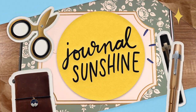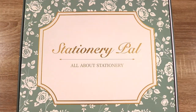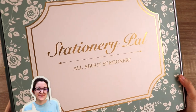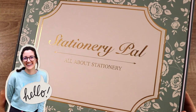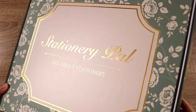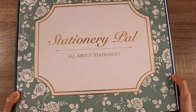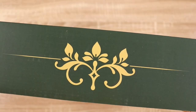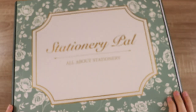Welcome back to Journal Sunshine. Today I'm going to be doing a stationery and journaling supply haul. This was from Stationery Pal. I've worked with them before — this is actually the second time they have gifted me a bunch of products that I've gotten to choose, which I appreciate greatly because I am honest with my reviews and point out flaws when I see them, just so you know what you're gonna get if you decide to buy something from their website.